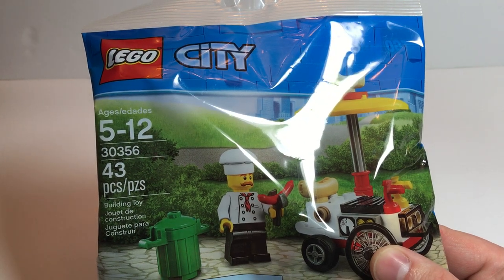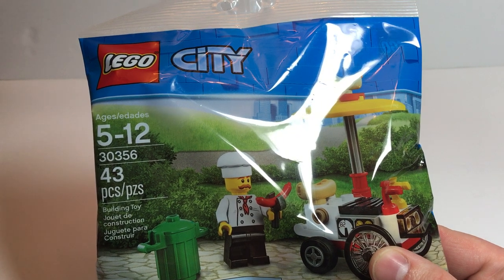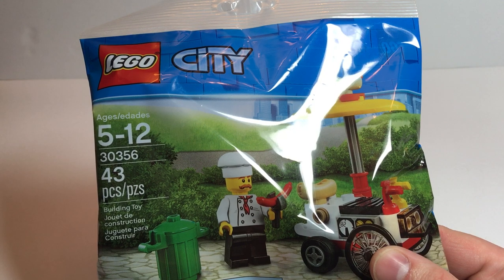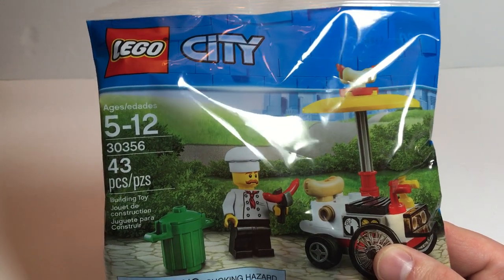Hi everybody, welcome to Tony's Brick House. In this video I've got a city set, set number 30356. Recommended ages 5 to 12, 43 pieces.